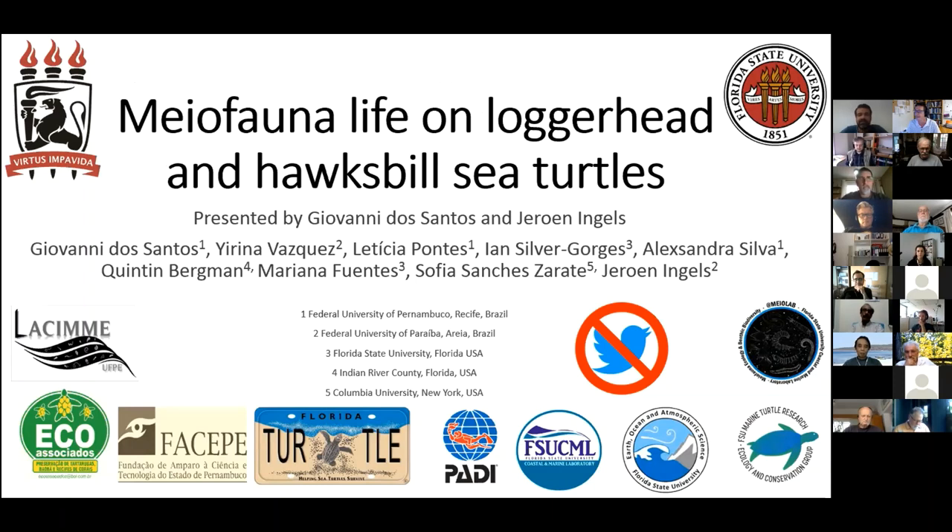My work on loggerhead and hawksbill turtle epibiont fauna is research that we have been doing for about 10 years. The 17th was the day my ticket was booked to the US to do the research this year, but with the quarantine we postponed everything for next year. I'm really sorry for everyone, even my students who were really looking forward to going. This research is done mainly by two labs here in Brazil, with me and Jeroen at FSU.